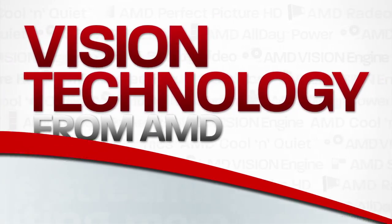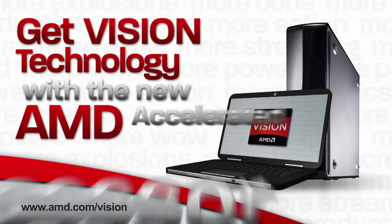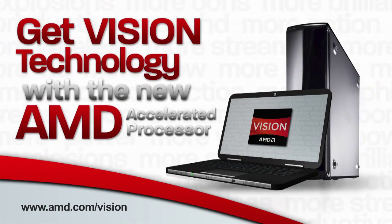Vision Technology from AMD. Get Vision Technology with the new AMD Accelerated Processor.